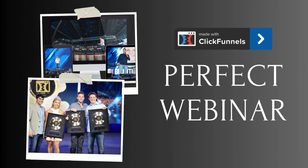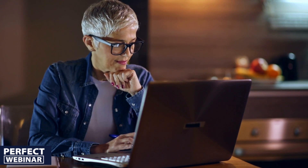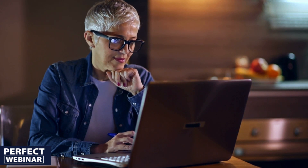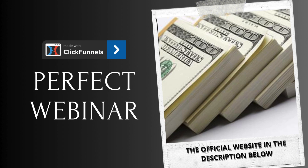So what exactly does Russell Brunson's Perfect Webinar Secrets entail? This program is the brainchild of Russell Brunson, an incredibly successful internet entrepreneur. Priced at an unbelievably affordable $7, it provides an extensive breakdown of the ideal webinar structure, detailed guidance on crafting irresistible offers, and effective strategies for sealing the deal during your presentation. It also includes 16 pre-designed sales funnels tailored to various industries, making it an invaluable resource at an incredibly low price point.